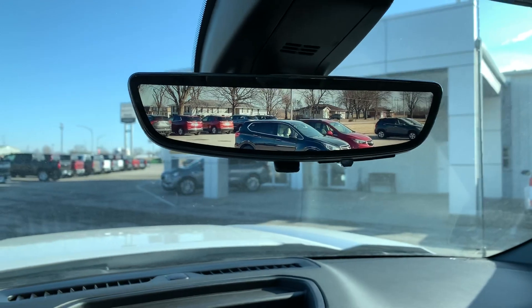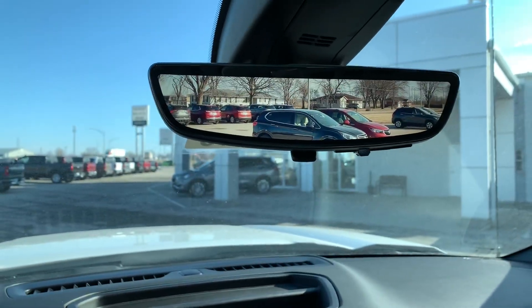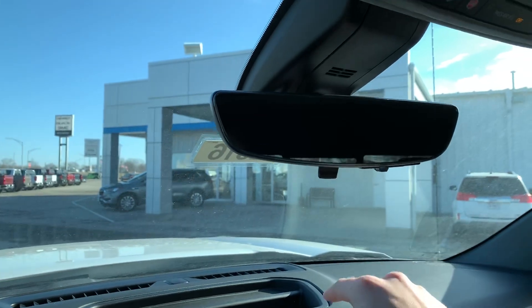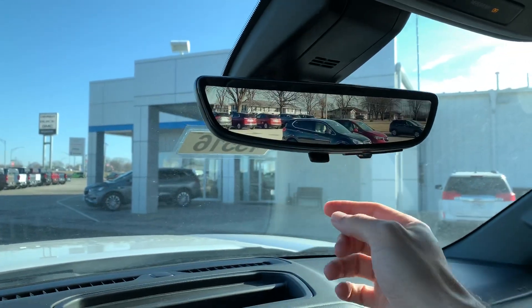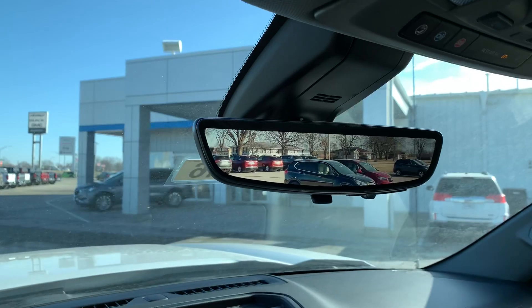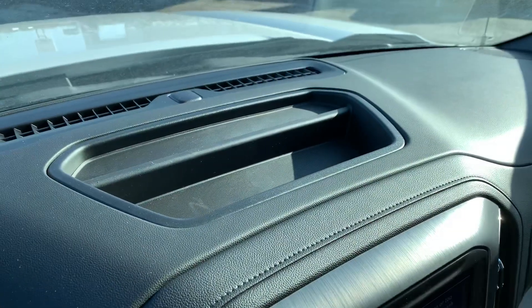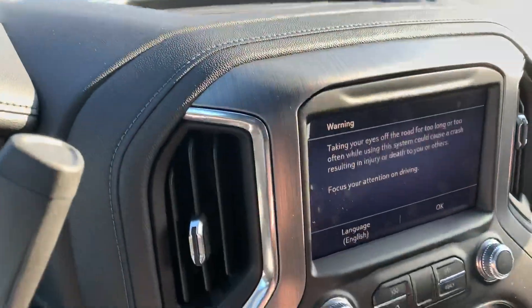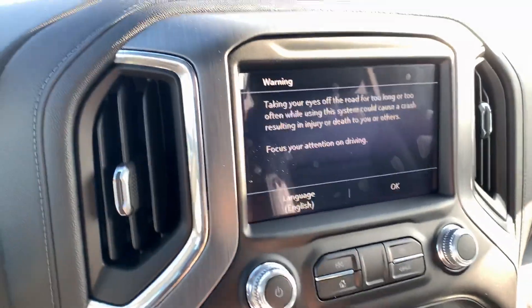Check out your rear view camera — as you can see that is on right now. It gives you a super wide angle view with no glare. You can turn it off for a standard camera but why not just keep that on. You get some nice storage up above the entertainment system on the dash, and here is your entertainment system.